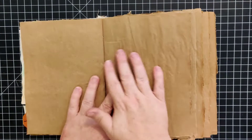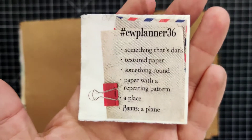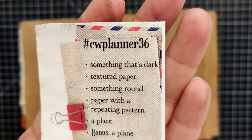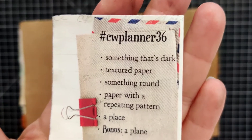Here are the prompts for week 36: something that's dark, textured paper, something round, paper with a repeating pattern, a place, and then the bonus is a plane.